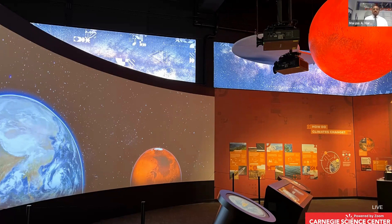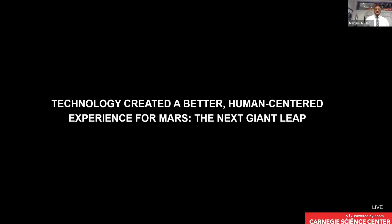We were fortunate to be connected to Richard Lewis Media Group out of Boston, Massachusetts, to help translate some of these great stories we wanted to tell into the digital perspective. Through that technology, we created a better human-centered experience for Mars: The Next Giant Leap. While a lot of the technologies I'll talk about aren't particularly new, they are new to Carnegie Science Center, and they were new to our audiences. One important thing to consider is how things that are new to your audiences are more helpful in taking a museum experience to that next level.